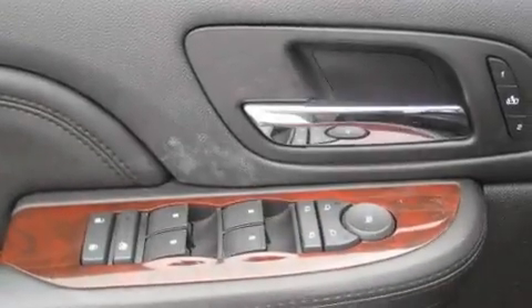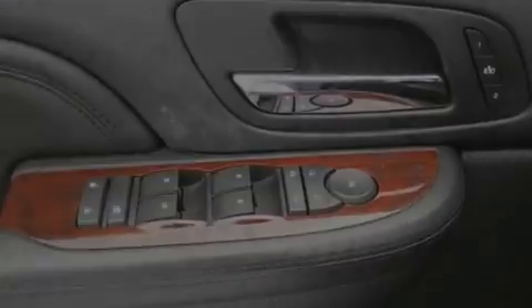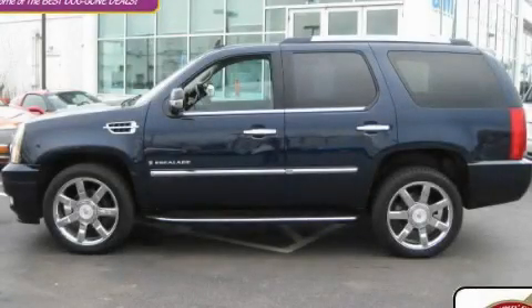This vehicle has fewer than 17,000 miles on the odometer. It won't last long at this price — call and arrange a test drive now.